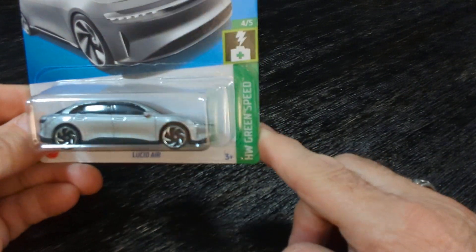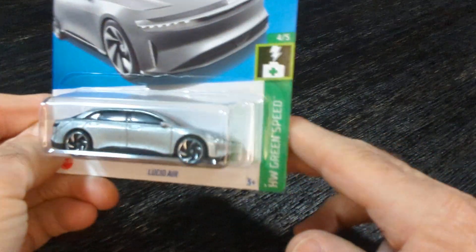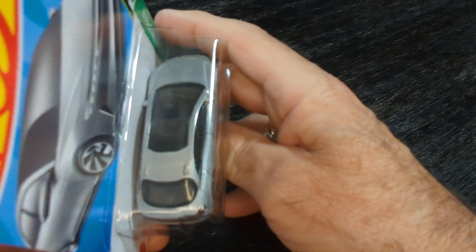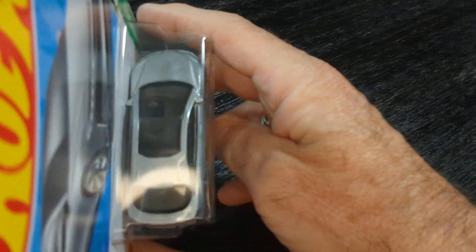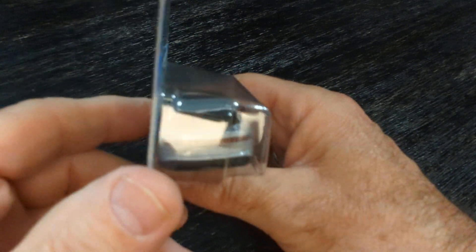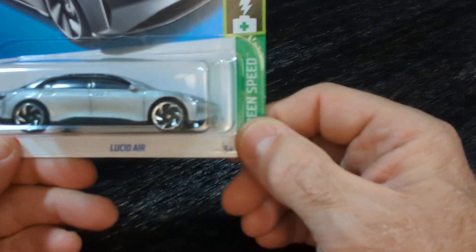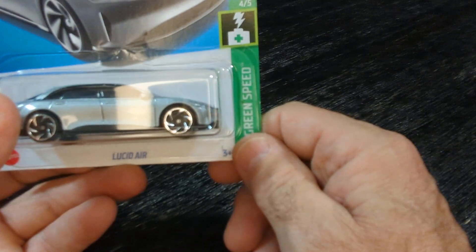Got the Lucid Air. It's a nice car. I like the color, the shape. Got the roof — the roof is nice. The detailing is good. Love those rims, the tires, the wheels — whatever you guys call them.